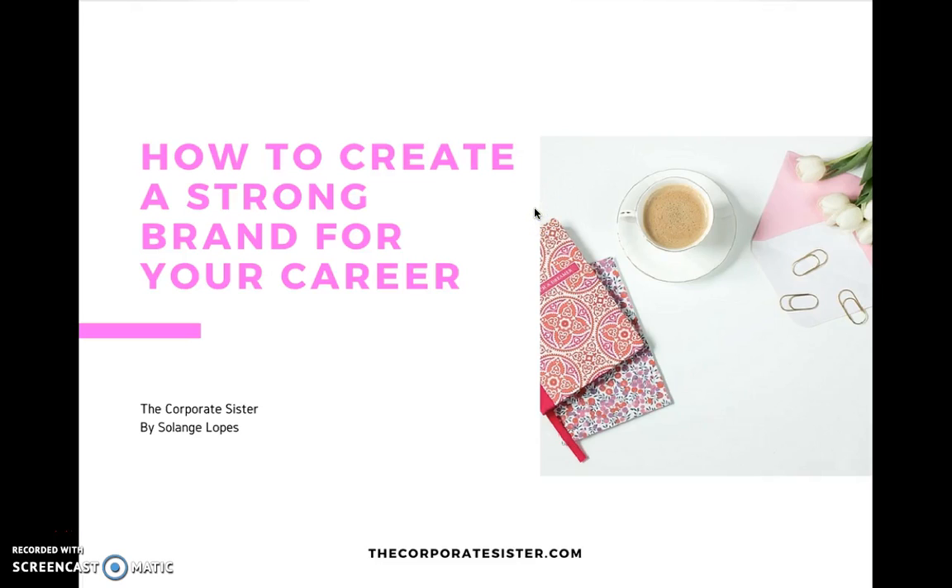Hello everyone and welcome to the 'How to Create a Strong Brand for Your Career' mini course, lesson 2. My name is Solange Lopes. I am the founder and editor of The Corporate Sister, a website dedicated to help women like myself and like you create our best lives and careers. You can find me at www.thecorporatesister.com as well as on social media at The Corporate Sister on various platforms including Facebook, Twitter, Instagram, LinkedIn, etc.